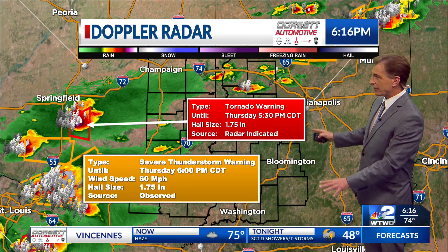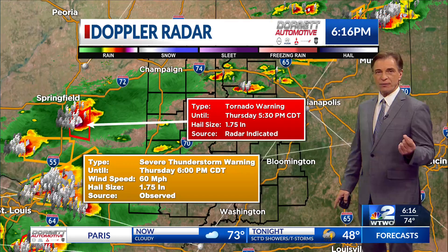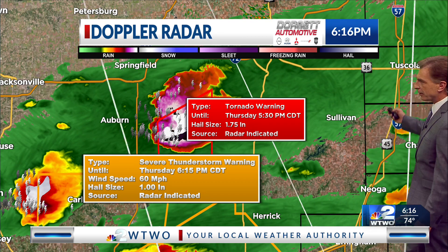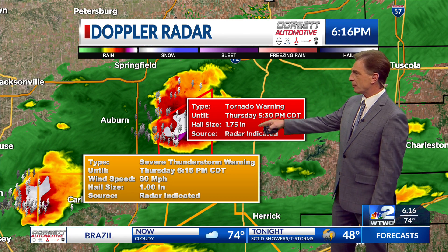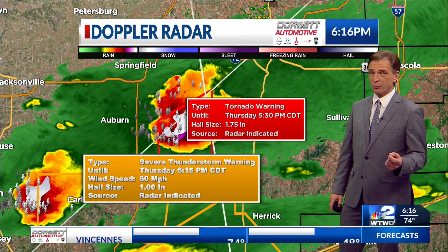Right now, the immediate area doesn't have much. Up to the north, you can see a little bit near Interstate 74. But most of this has been developing off to the west and moving this way. This would be the western part of our viewing area — the Charleston area back here. Out to the west of Charleston, we do have a tornado warning in effect. Hail up to about one and three-quarter inch in diameter.